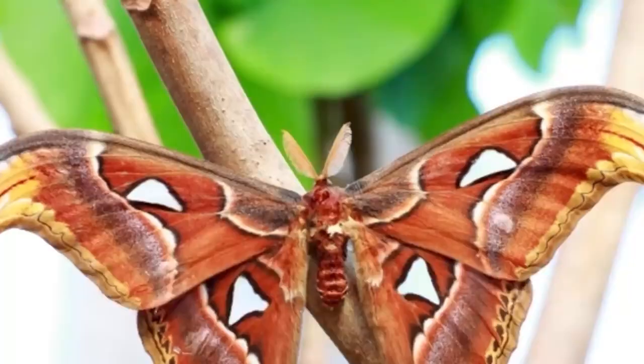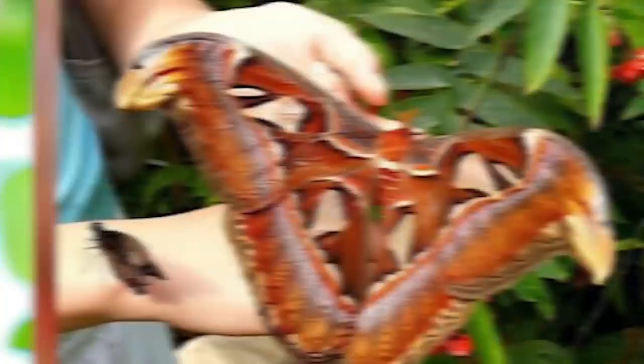Next up at number 10 we have the Atlas Moth. These moths — I'm probably afraid of it, although it's a moth. You take any bug and make it big and I'm afraid of it.